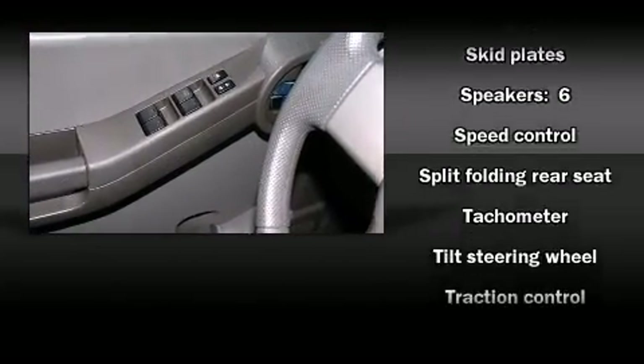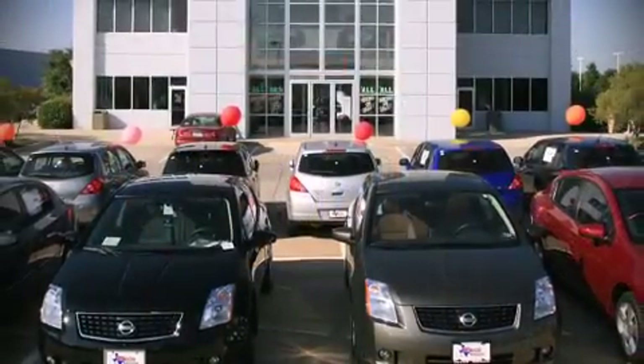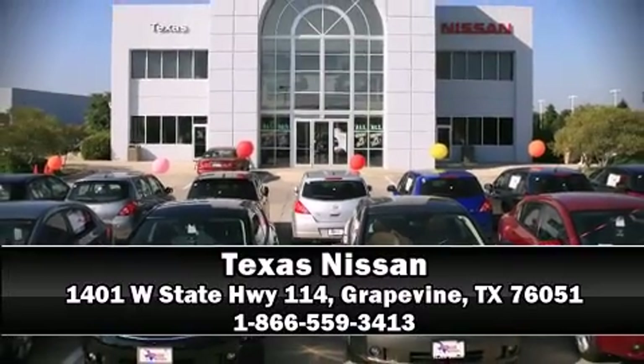We have a skilled and knowledgeable sales staff with many years of experience satisfying our customers' needs. Please don't hesitate to give us a call. We'll see you next time.